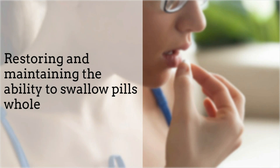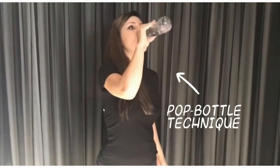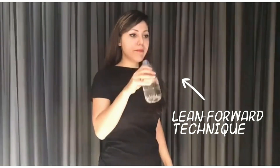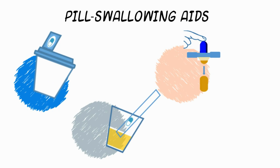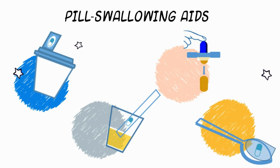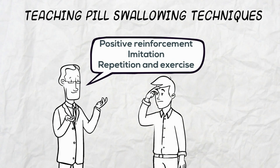Our findings suggest that overall, restoring and maintaining the ability to swallow pills whole should ideally be the first choice in managing people with pill swallowing difficulties. A number of strategies can potentially make it easier to swallow pills whole, such as postural adjustments to help regulate the direction and flow of the ingested material, using pill swallowing aids such as special cups, straws, lubricant coatings and gels, or sprays — which are discussed in detail in our paper — and teaching different pill swallowing techniques to patients.